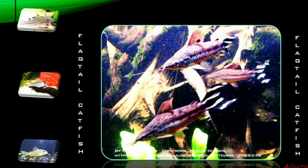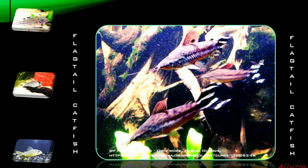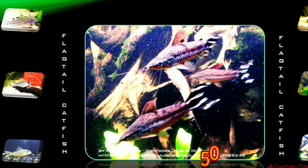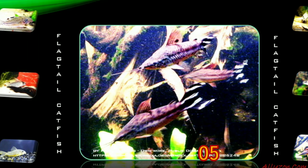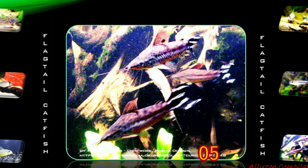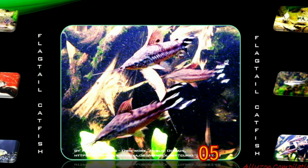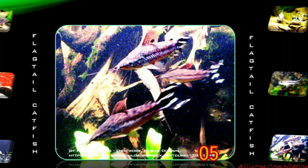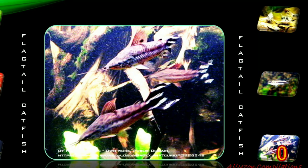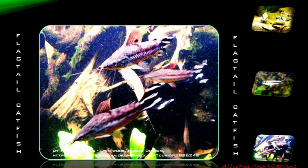Flagtail catfish, or striped tail catfish, originates in the Amazon basin in South America. They are kept in groups of at least three fish. They are great for community tanks as they are a very peaceful species. Normally they will occupy the middle section of the water but will feed from the bottom. Hiding places need to be provided, but flagtail catfish also require swimming spaces at the front of the tank.